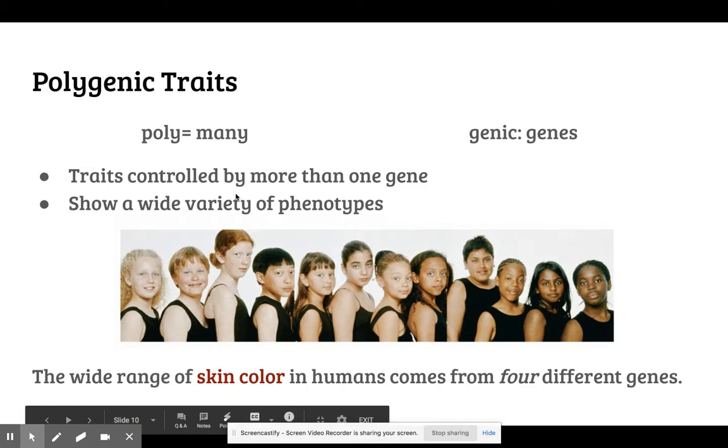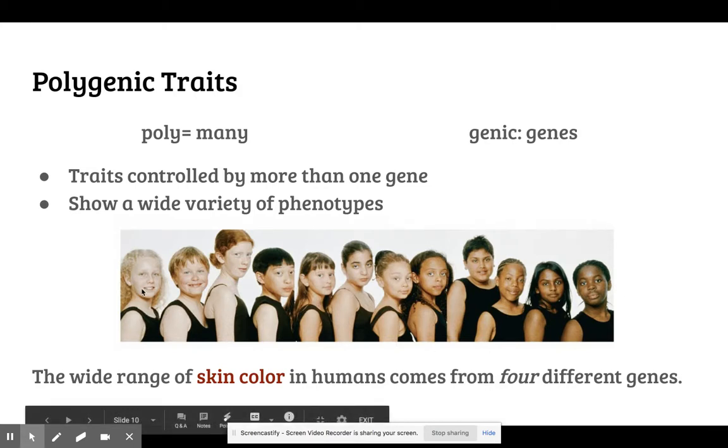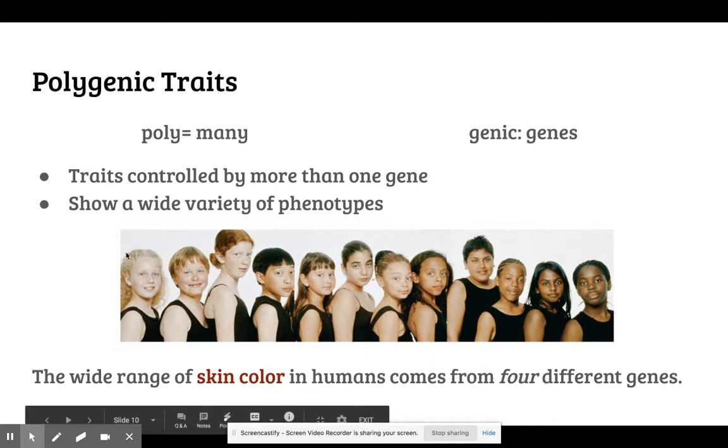This is the case for a lot of traits that we actually have. Probably the most popular one that comes to mind is skin color. Because there are four different genes going into skin color, that creates a lot of variation in the different types of skin tones and colors that we have in our society.